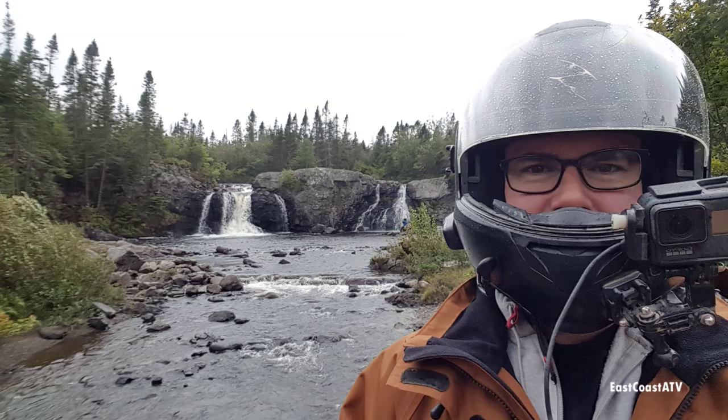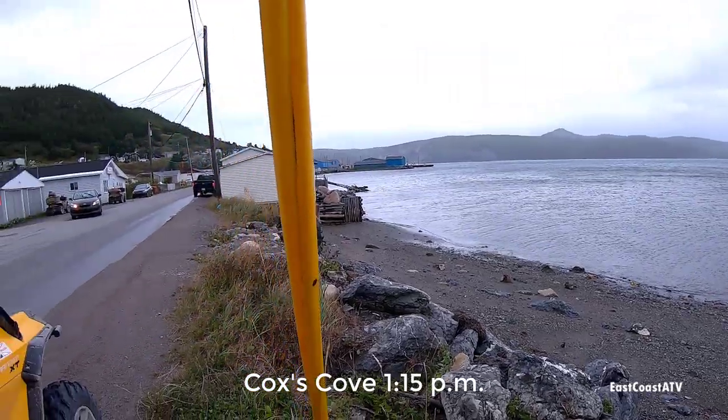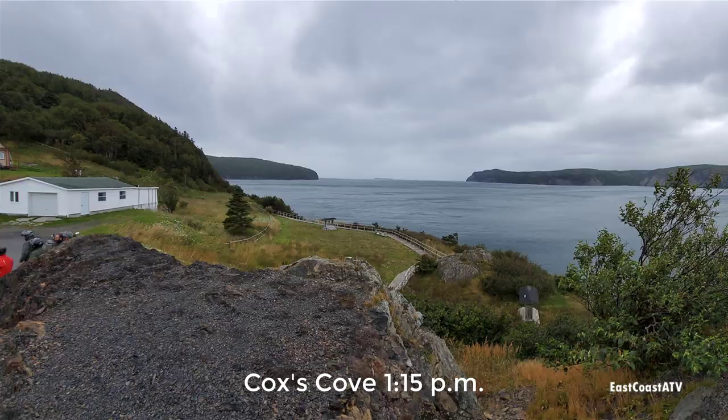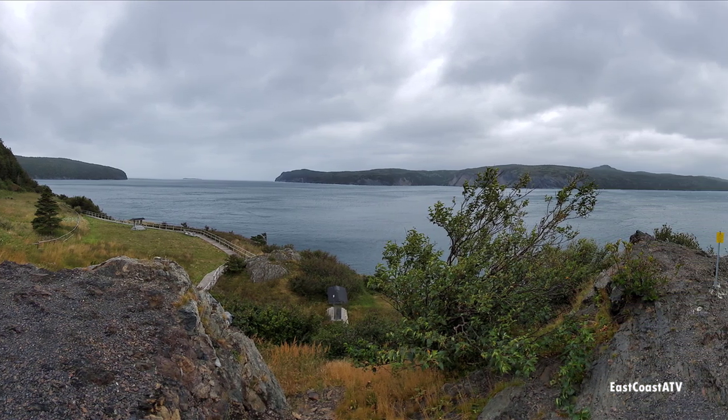We took a few pictures at the waterfall and then went on to Cox's Cove, which was less than a mile away. We all decided to get gas here because there's no gas station between Cox's Cove and where we were going the next day.